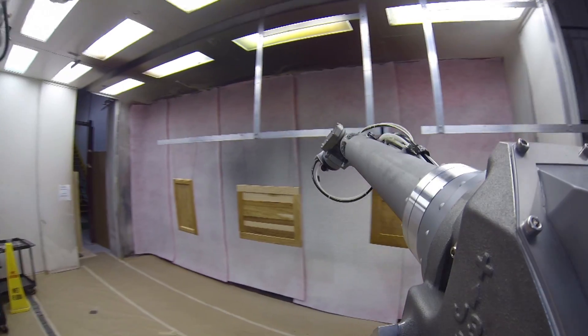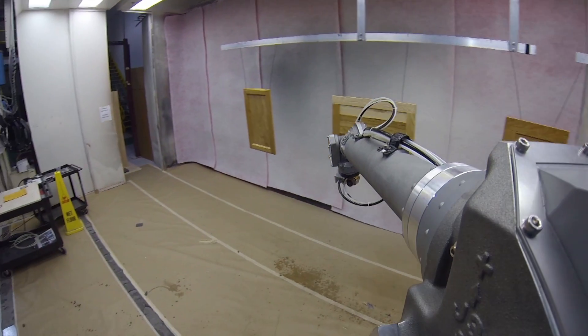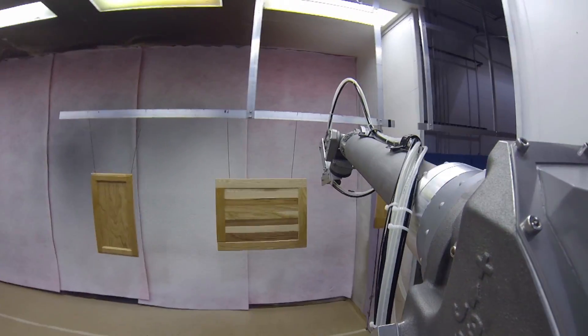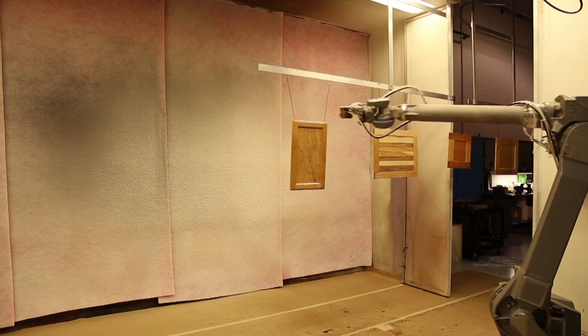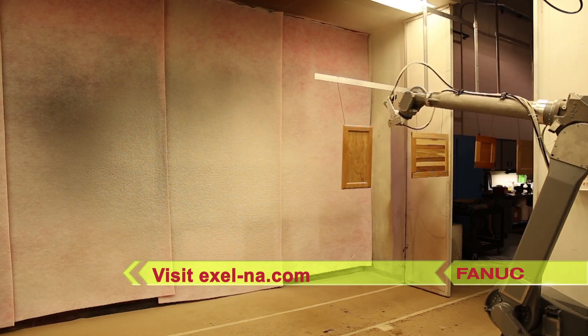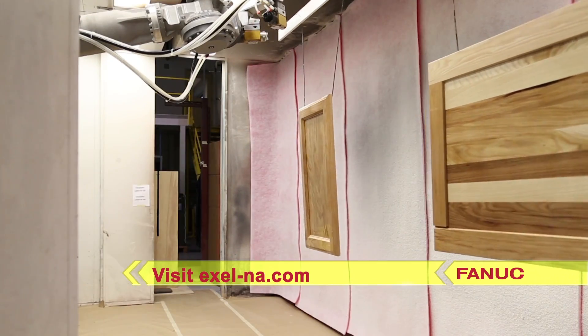The line speed in the system seen here is 26 parts per minute. To learn more about FANUC America Authorized System Integrator Excel North America and their full range of finishing and dispensing solutions, please visit excel-na.com.